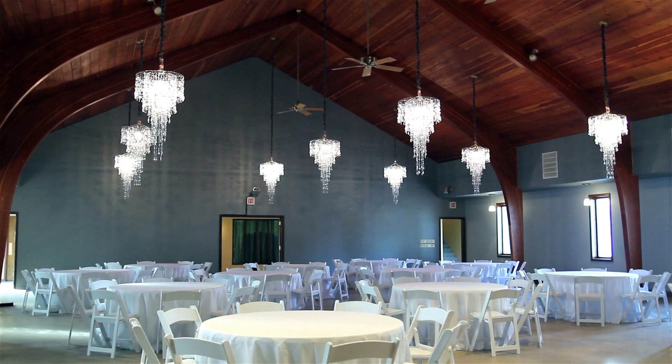It also includes stunning chandeliers with countless accent lighting options to set the perfect mood regardless of the time of day. Unlike cramped and stuffy reception halls, this roomy area will comfortably seat up to 300 guests.